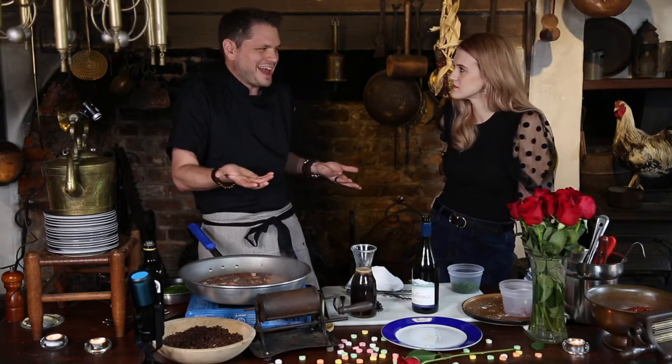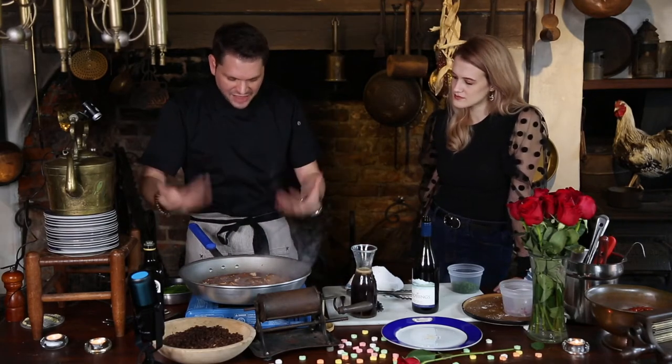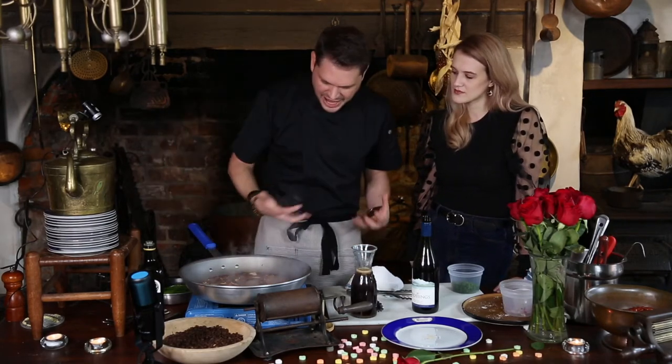Oftentimes we talk about adding demi-glace, but your average person at home is not going to have access to demi-glace — that's something a lot of stores won't carry. So by having that flour, it helps thicken this up naturally. It smells good.